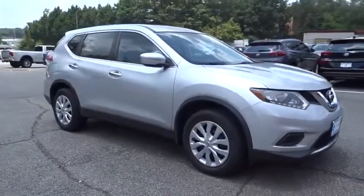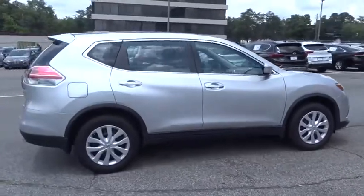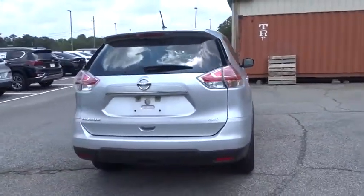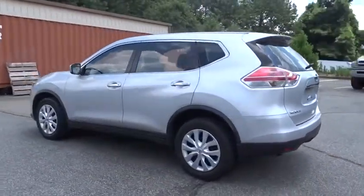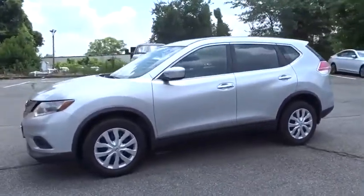Stop by and take a look at the 2015 Nissan Rogue. The stylish Rogue gets 27 mpg and still boasts nearly 58 cubic feet of cargo space. With a 5-star side impact safety rating and confident handling, the Rogue is more than you expect and everything you deserve.